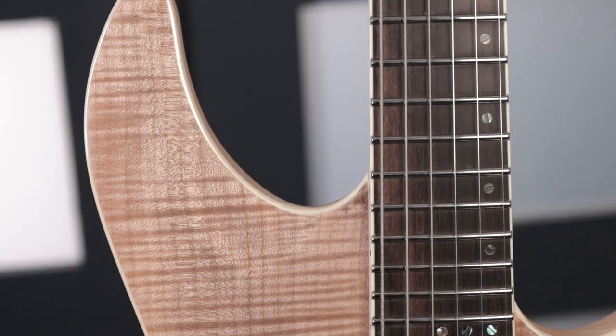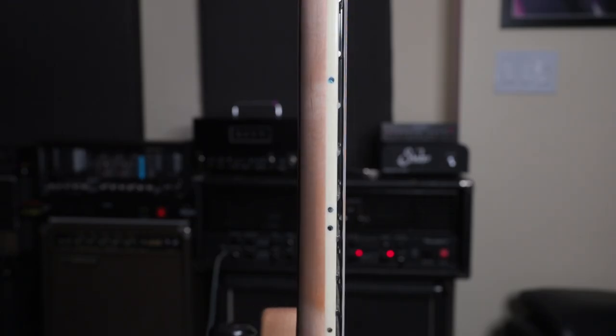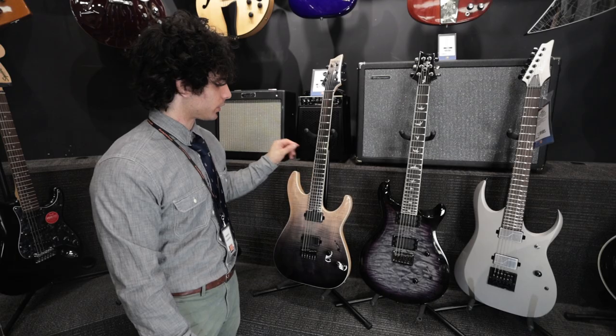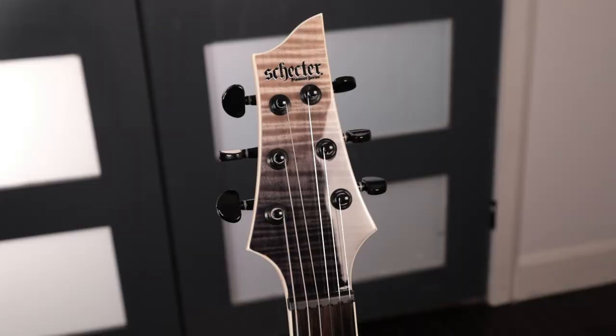It has an ebony fretboard with really interesting zigzaggy type abalone inlays, as well as abalone side dots. There's a spoke wheel truss rod adjustment at the heel, which is very useful for neck relief adjustments — though those should be rare with this instrument considering its multi-ply neck and carbon fiber reinforcement. It also just makes the headstock look a lot cleaner, and you can really appreciate that beautiful flame maple on the head.